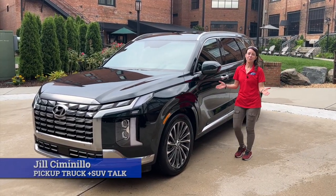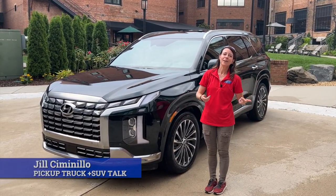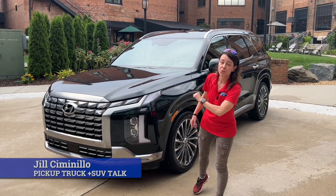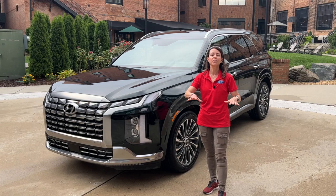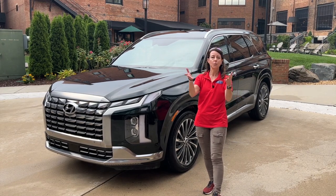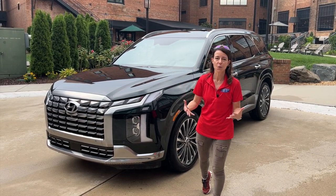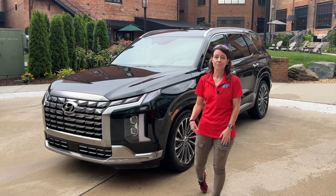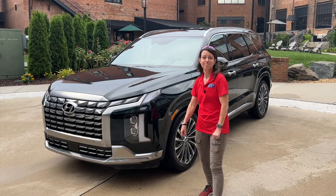Hey, this is Jill Simonella with Pickup Truck Plus SUV Talk, and today we are driving the Hyundai Palisade, refreshed for the 2023 model year. What we are going to do in this video is a quick walk around of what is new and a little deep dive into the vehicle. Let's take a closer look right now.